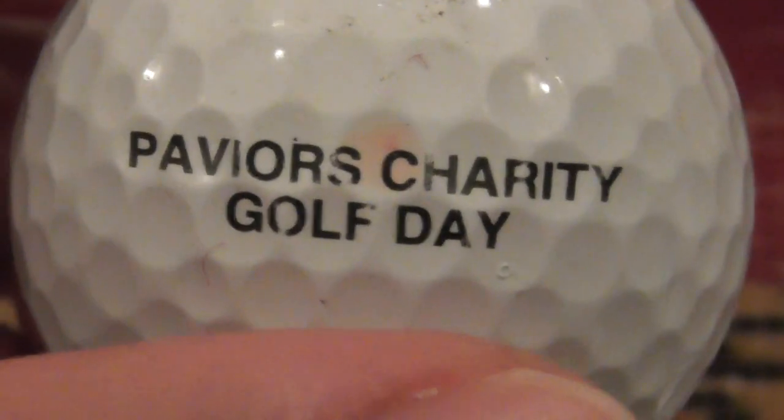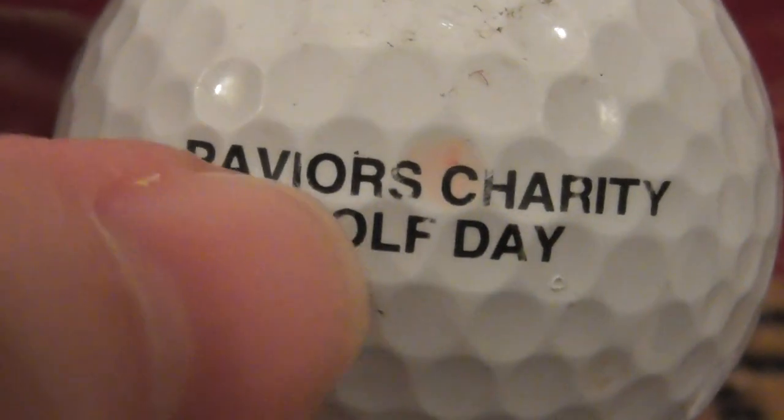Next: Pavia's Charity Golf Day. Not heard of that, don't know where that is.